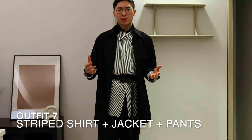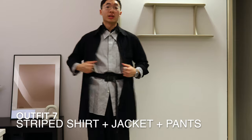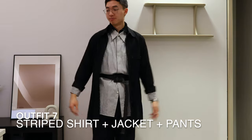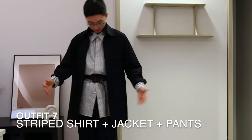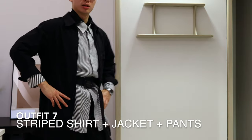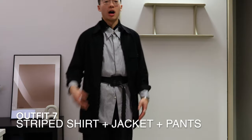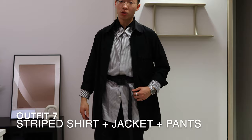Sometimes the stripes are a little too bright and loud — so what if we put a black jacket over it? It really tones down the previous outfit. I find the belt really helps with proportions — it makes you look taller, which is quite nice.